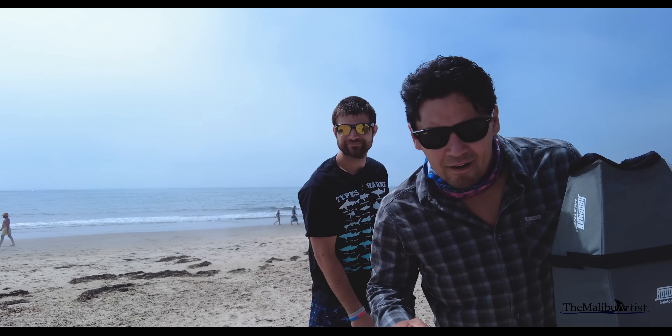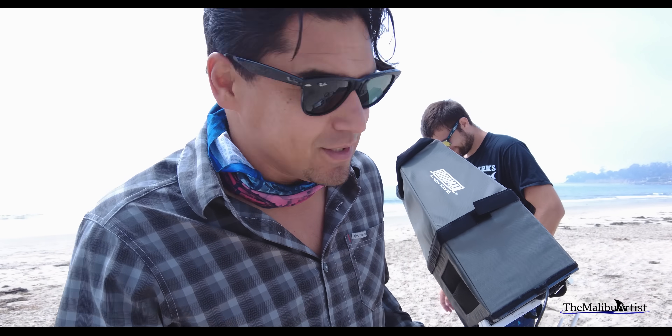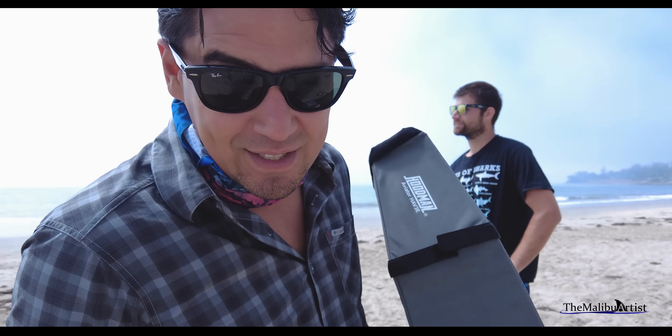This has been incredible. Phil saw another breach right in front of him — the whole shark just jumped right out of the water, landed, giant splash. I didn't capture it on the drone, of course, because I'm always in the wrong place at the wrong time. But Phil got to see it. That's two breaches we've seen today.